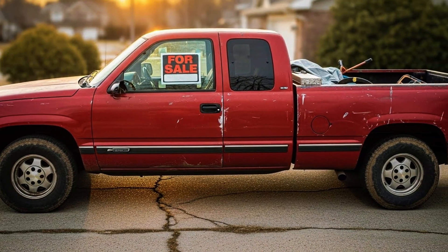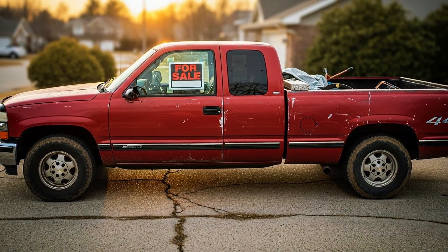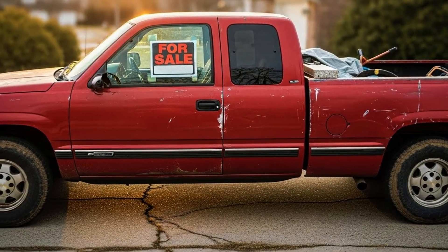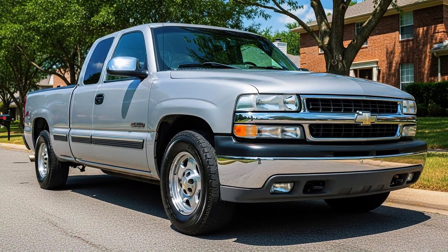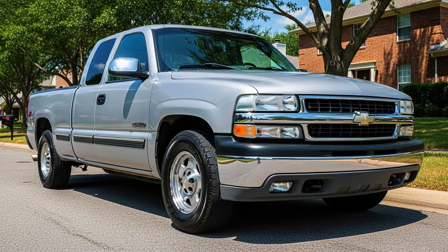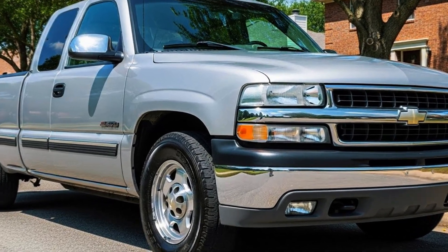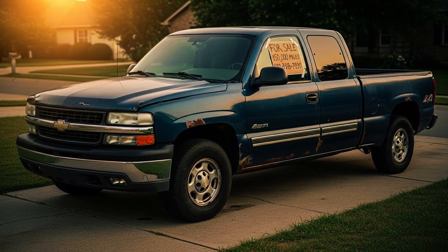The used truck market tells the truth – GMT 800 Silverados with over 200,000 miles sell for more than GMT 900s with similar mileage. Why? Buyers know. Mechanics know. The iron block LM7 5.3-liter is the most sought-after LS engine for swaps, rebuilds, and long-term reliability. Go to any performance forum – the GMT 800 5.3-liter is the absolute favorite.